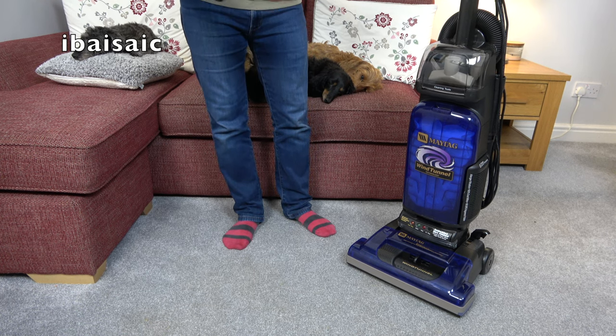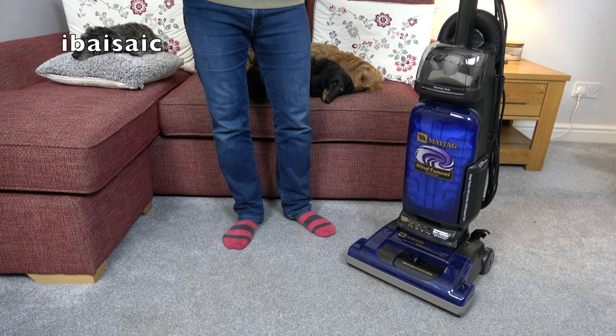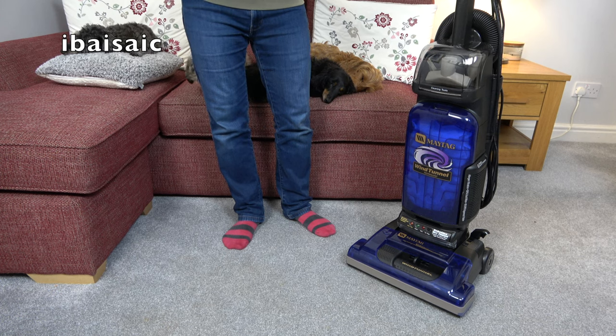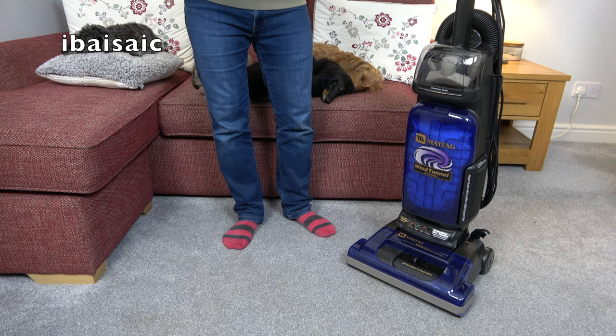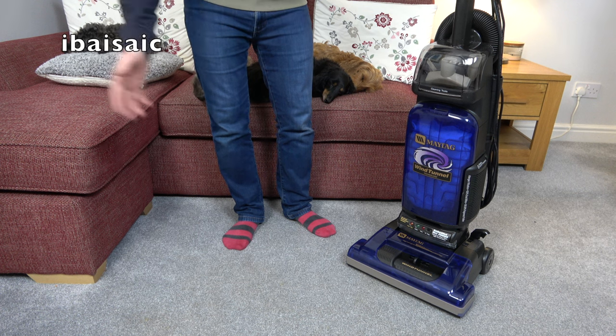I'll explain why I've chosen the vacuum I'm about to show you. It was mainly because it was one of the easiest ones to get - I probably would have wanted to use a different one, I had some other ideas, but it meant moving an awful lot of boxes to get to them. This particular vacuum I want to use anyway; it's a good vacuum, but mainly it was near the front. I only had to move a couple of boxes, and I thought: it's got to be better than that Vax cordless thing anyway. So let's bring it in.